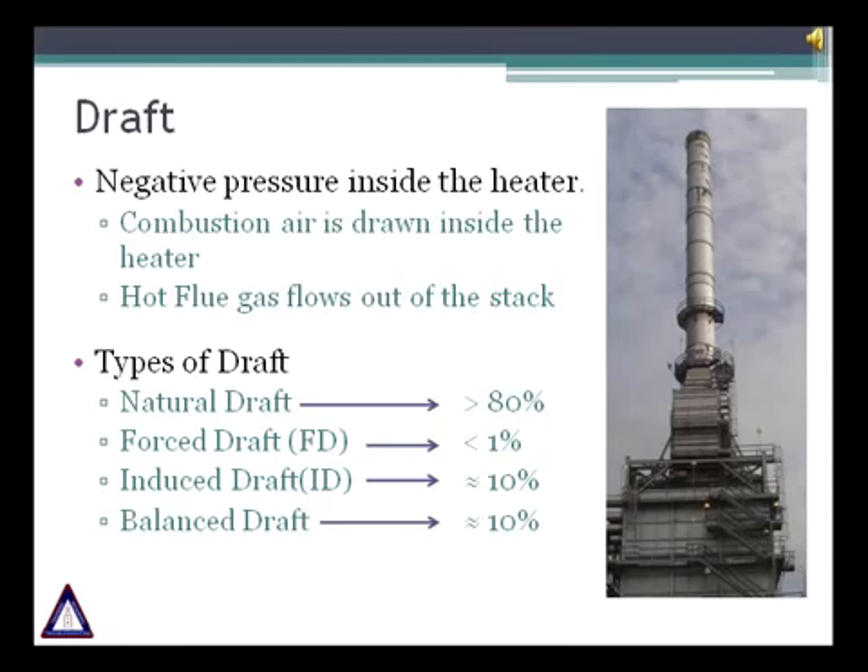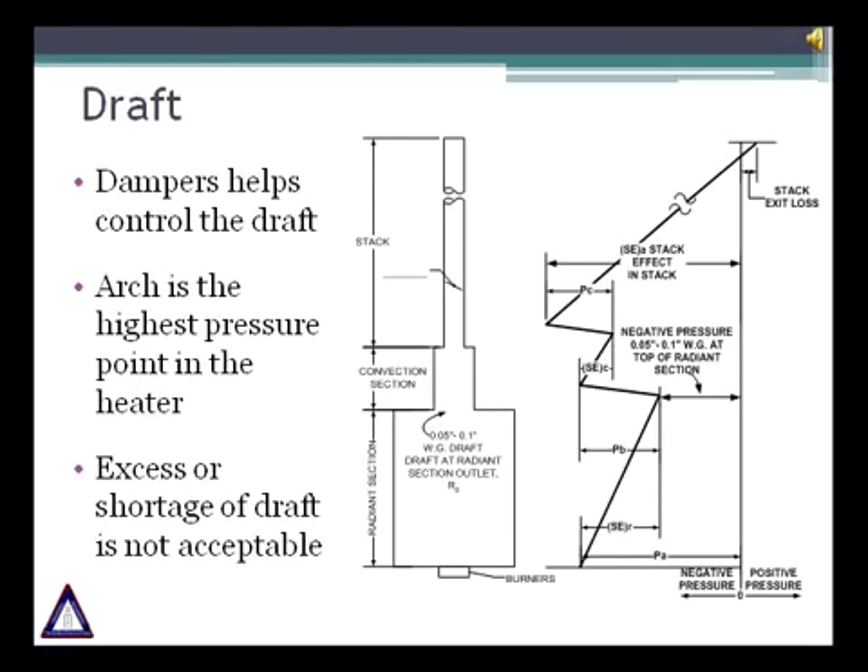Most air preheating installations are balanced draft, and in general around 10% of heaters are balanced draft. The heater's arch or convection section inlet is the highest pressure point and is used as a control point. A typical value of 0.1 inches water column is maintained at the arch. High draft leads to more combustion air drawn into the firebox. Conversely, insufficient draft may lead to positive pressure inside the firebox, causing flue gas leakage from any openings. Both scenarios lead to heat loss and decreased efficiency.